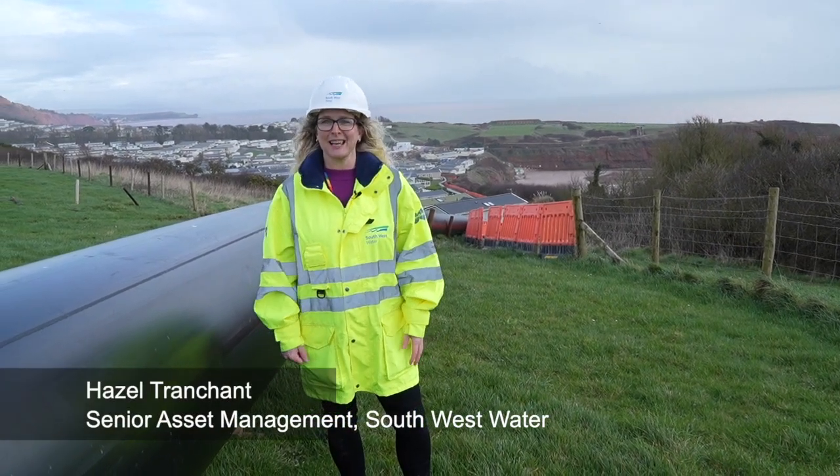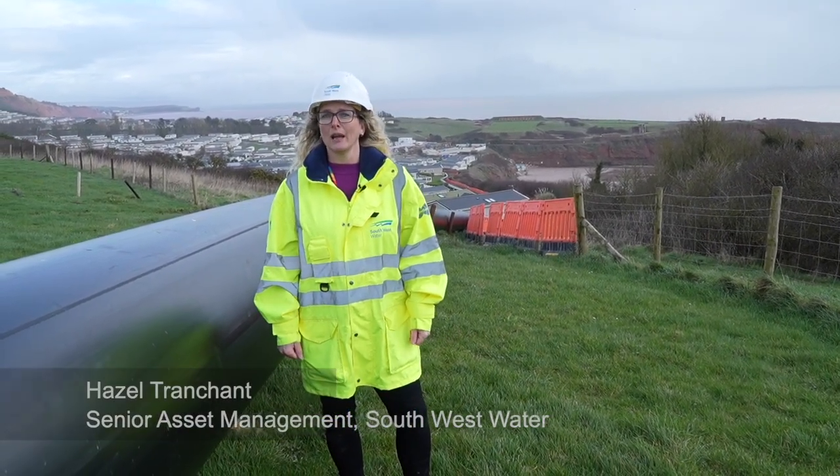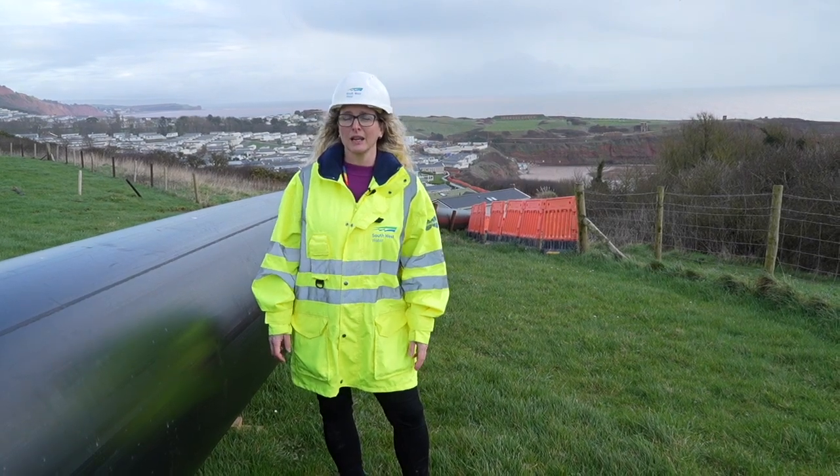Hello, I'm Hazel Tranchent and I work at South West Water. I am a Chartered Civil Engineer and I work in Asset Management.